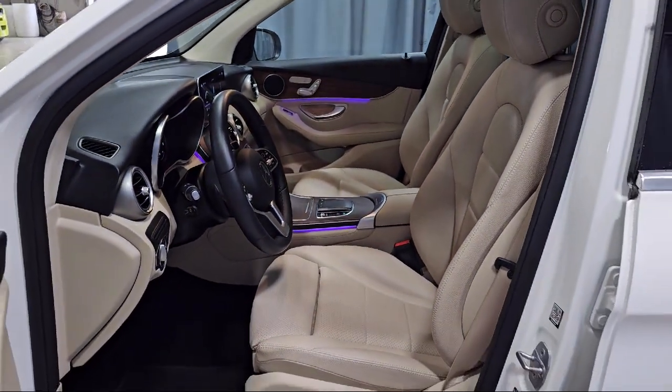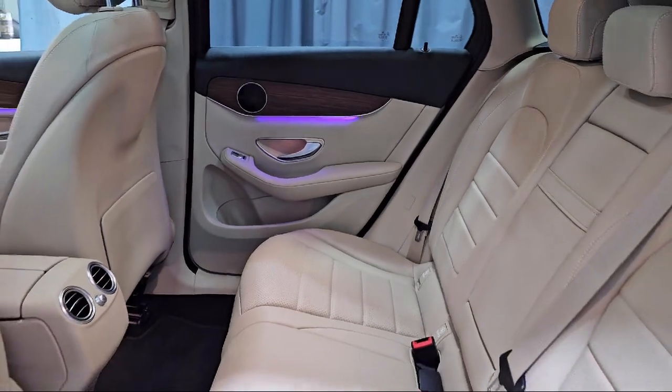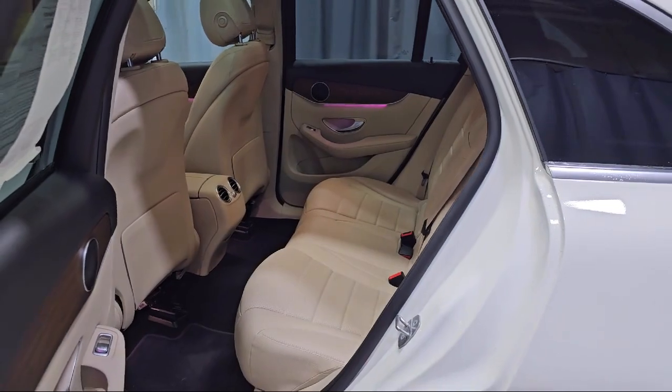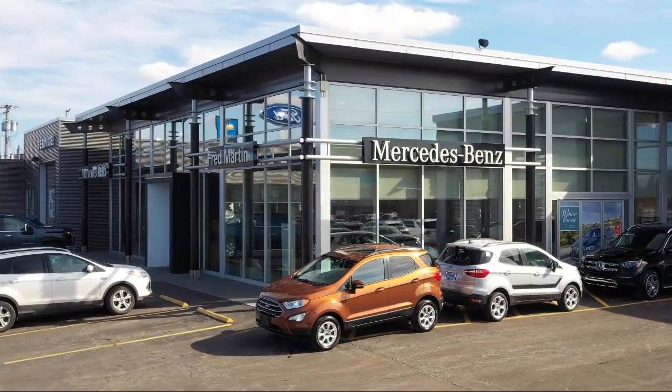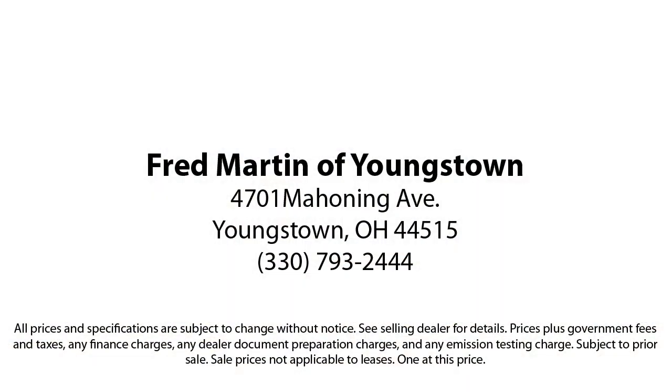It also features a rear-view camera and has less than 45,000 miles on the odometer. Family-owned since 1972, Fred Martin of Youngstown has remained a leader in customer service and for being here long after the sale. Our sales and service are all factory certified, which has led us to multiple Ford President's Awards and Mercedes-Benz Best of the Best Awards.